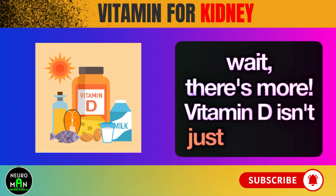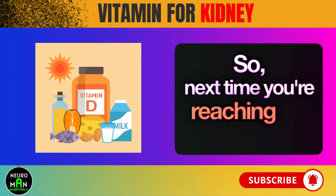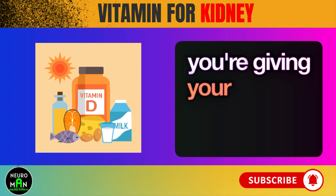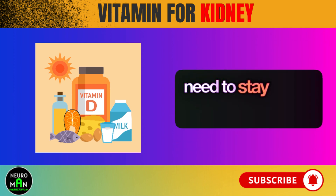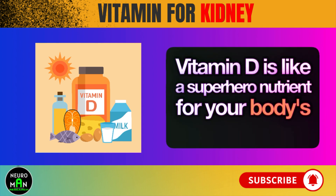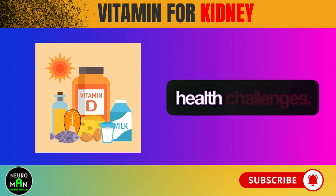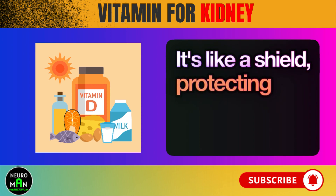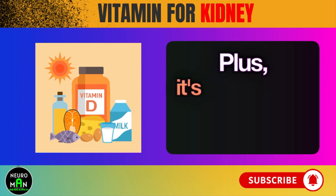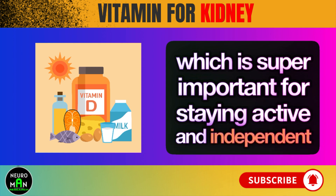Vitamin D isn't just good for your kidneys — it's a total health booster. So next time you're reaching for a snack rich in vitamin D, know you're not just fueling your body; you're giving your kidneys the superhero support they need to stay strong and healthy. Vitamin D is like a superhero nutrient for your body's defense system, keeping you strong against sickness and helping you bounce back from health challenges. It's like a shield protecting you from all sorts of illnesses, and it's a key player in keeping your bones healthy, which is super important for staying active and independent as you age.